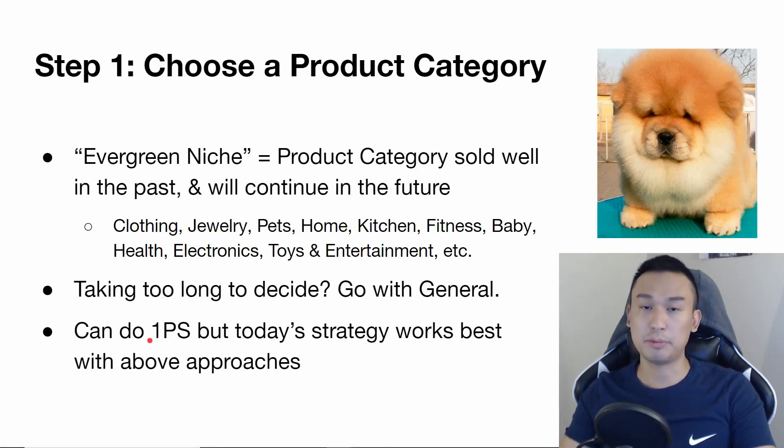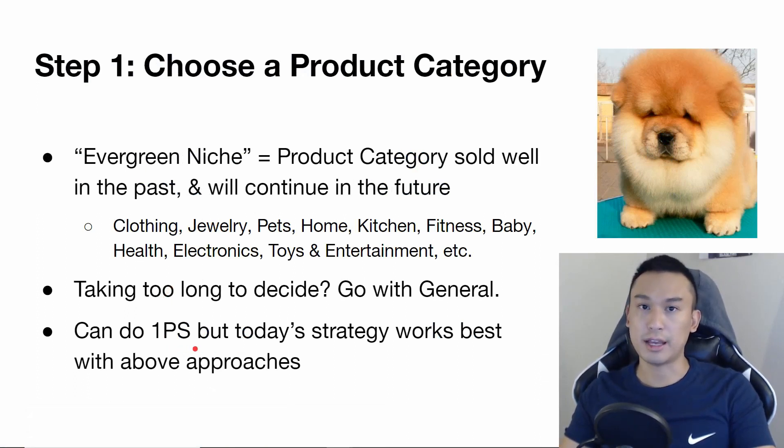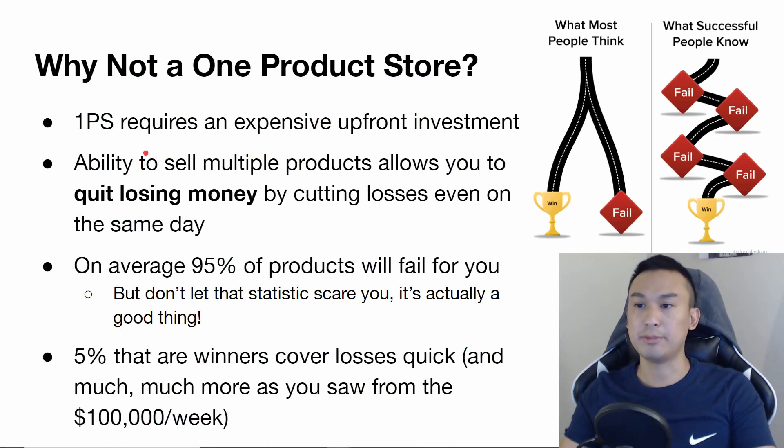You can also do a one product store. The strategy I'm going over today works best with an evergreen niche or a general store. You can do a one product store, but in my experience it is a lot more expensive in both time and money to get up and running, and it's not always a guarantee. You can't easily switch products like you would with a broad niche or general store. They both have pros and cons, but this does require a completely different strategy.